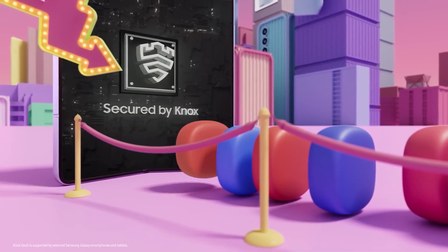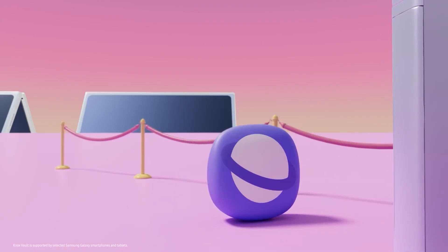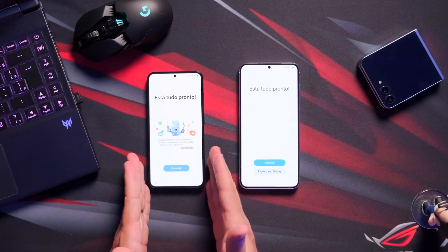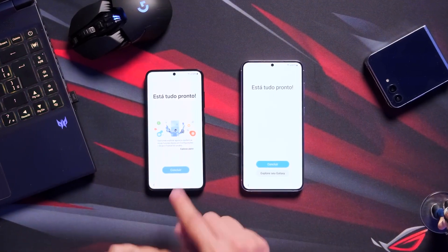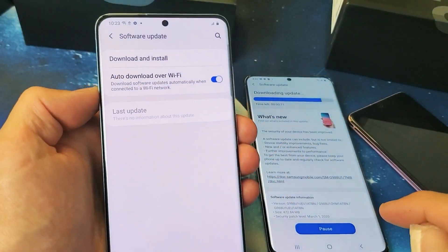As for devices that are eligible for the update but aren't in the beta program, those will directly get the stable update whenever it's ready. Once the update is rolling out for your Galaxy phone or tablet, you will be able to download it over the air from the device's settings software update menu.